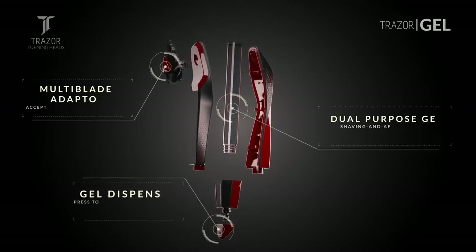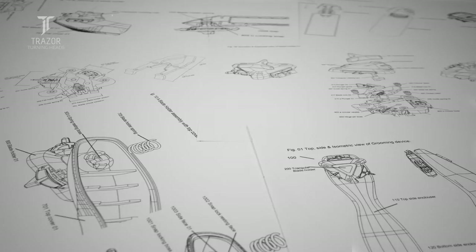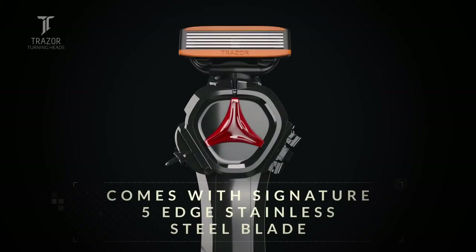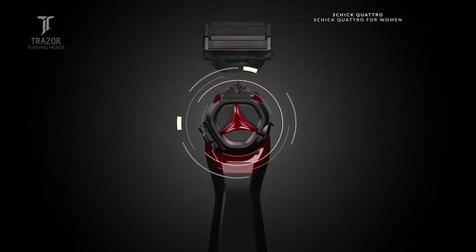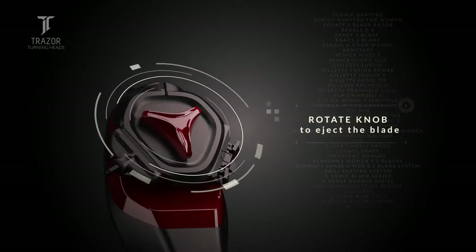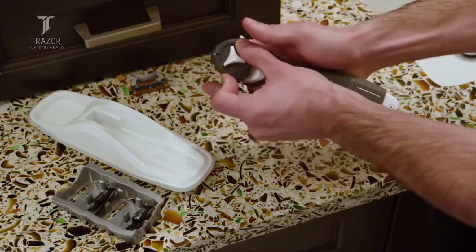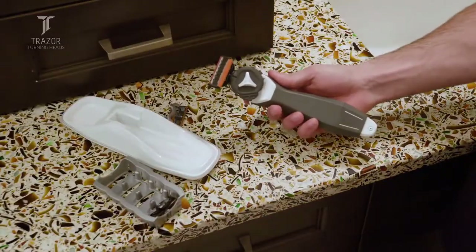Incorporated into one system are your blades, shaving gel, and aftershave, or your trimmer. It's a complete redesign of what a shaving system can be. Featuring an advanced five-blade stainless steel razor and a revolutionary multi-blade adapter which accepts more than 25 different types of razor blades available in your nearest drugstore. With Tracer, you never need to purchase another handle again, so there's no risk and no more wasting your money. Now that's real freedom.